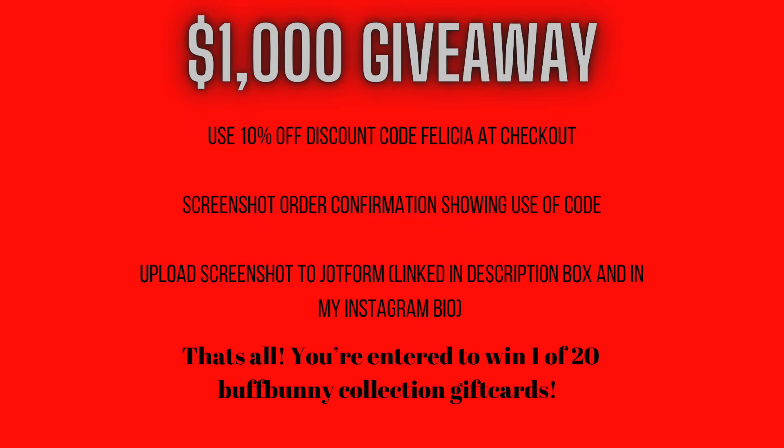I'm going to be doing giveaways a little differently going forward — giving gift cards after each collection, once it's mostly done. All you have to do is shop using code Felicia, screenshot showing you used it, and upload it to my giveaway form. If you're in the Buffbunny reward system and want to use your points, you can just use my link at buffbunny.com/Felicia.